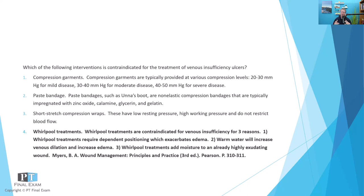Number one: whirlpool treatments are done in a dependent position. Almost categorically, you will be in a dependent position — you could make an argument that the patient could be supine in the water, but more likely the patient will be in a dependent position. Number two: the warm water will increase venous dilation and thus exacerbate edema. So we've got warm water that will increase and exacerbate the edema.